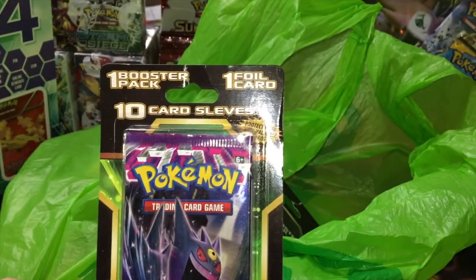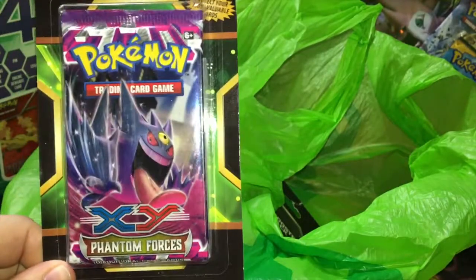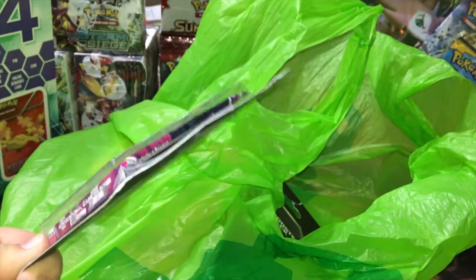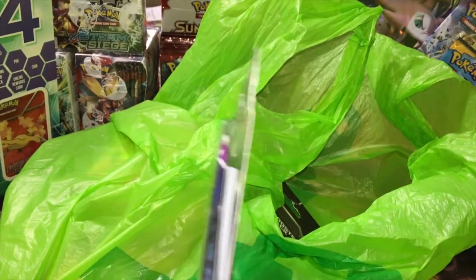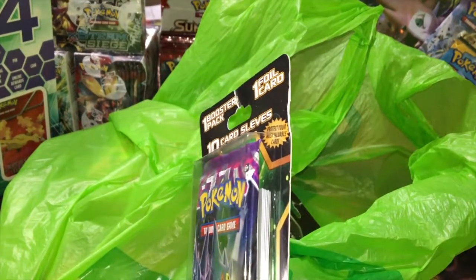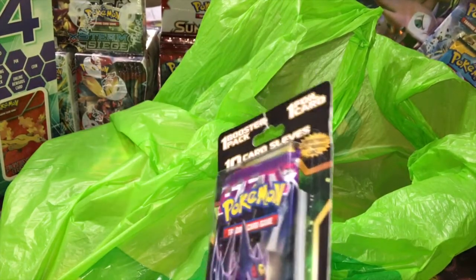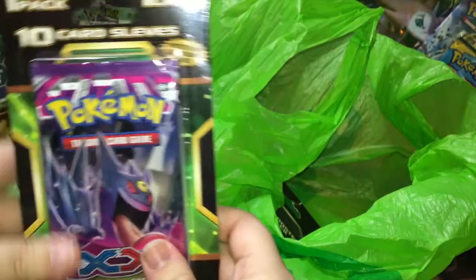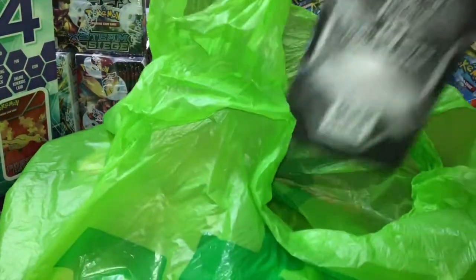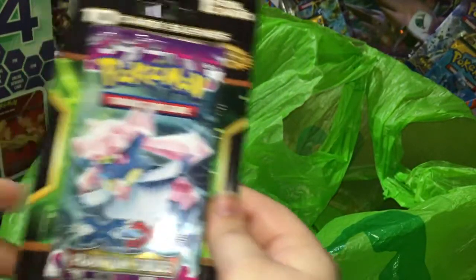We also got one booster pack, one foil card, and ten sleeves. I'm really excited about getting these — Phantom Forces is a really old set and I really enjoy opening old sets, so it's pretty cool. I really hope that these sleeves are from the Pokemon Company or at least have a Pokemon design on them, because if not then this was a literal waste of ten bucks — I only bought it for the sleeves. If they're not Pokemon sleeves, those cards are probably just going to go in my binder.